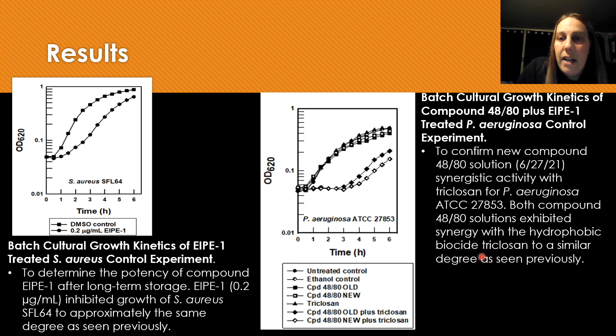I also had to do another control experiment because I had to make a new compound 48/80 solution. The new solution I made was comparable to the older compound 48/80 solution.